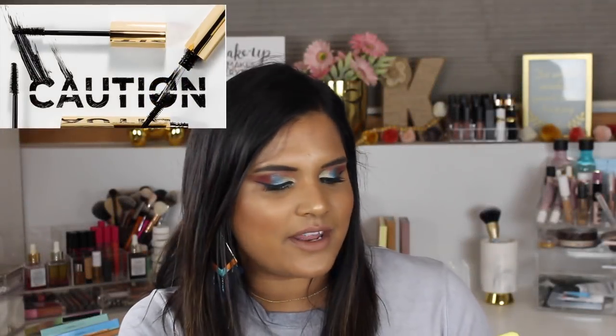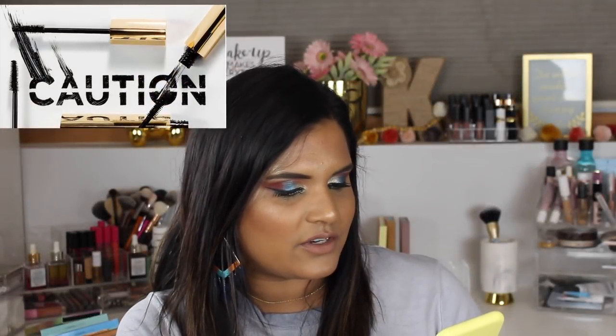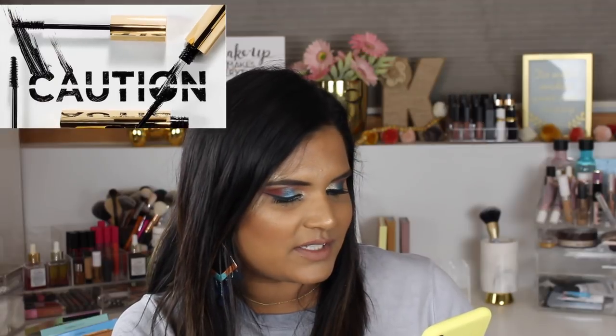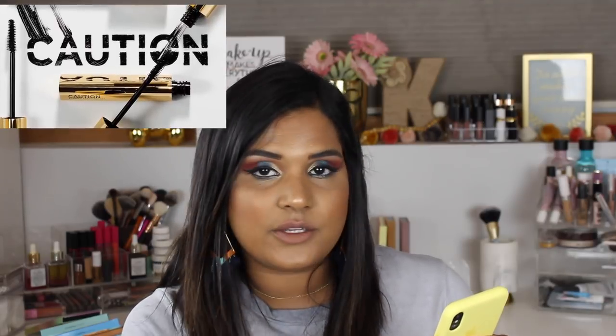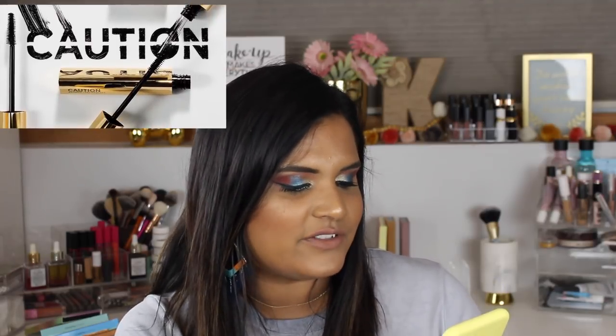Here's something I kind of want to try but will never pay for — Hourglass is coming out with a new mascara called Extreme Lash. It has a 4D amplifier brush that combines two brushes in one to deliver intense volume, length, definition, and lift. But I believe this is $29. I'm not spending $29 on a mascara — no thank you.